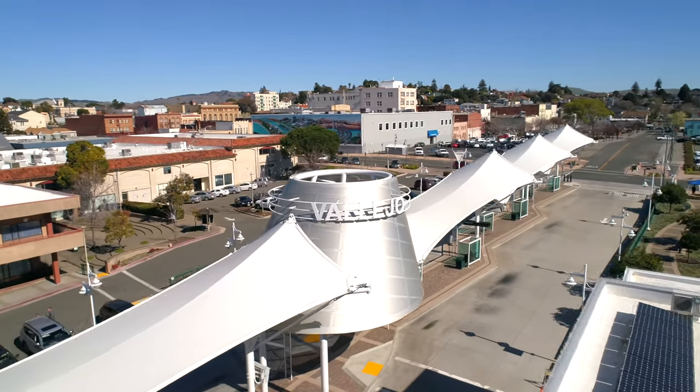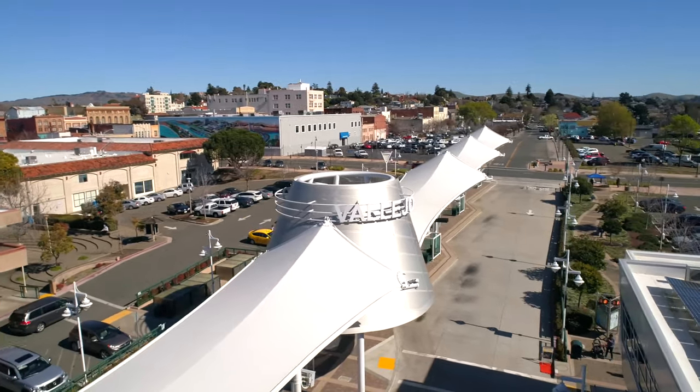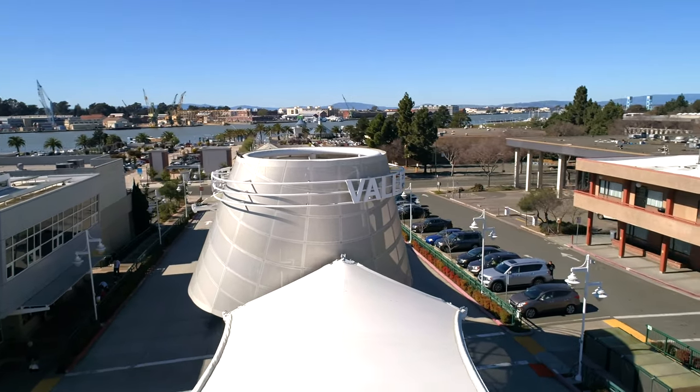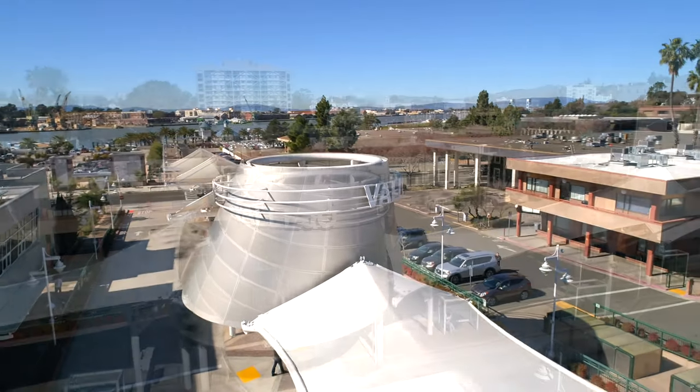Designed to emulate clipper sails in a steam liner stack, the Vallejo Transit Center celebrates the Bay Area city's rich maritime history while heralding its economic resurgence.